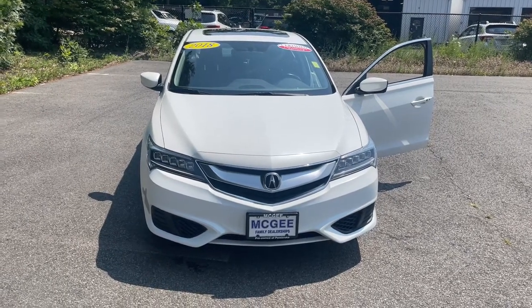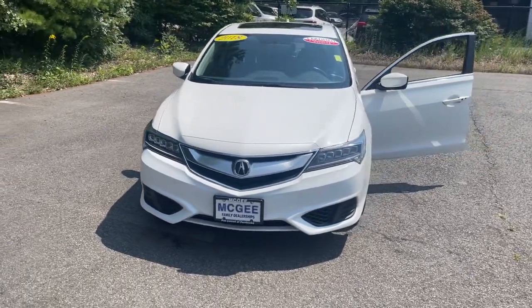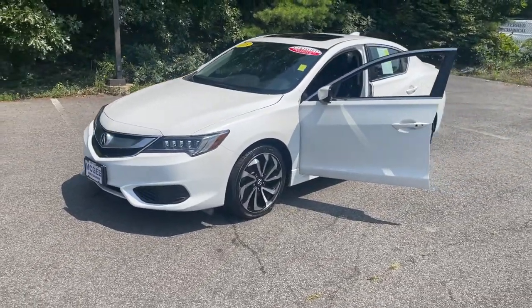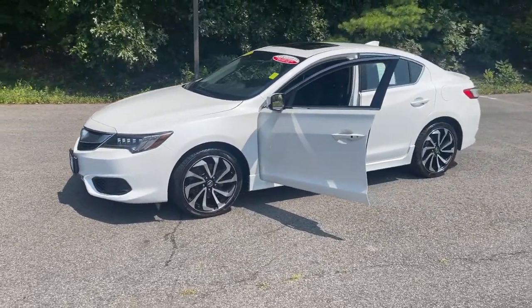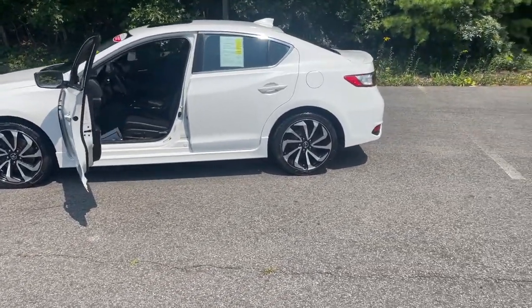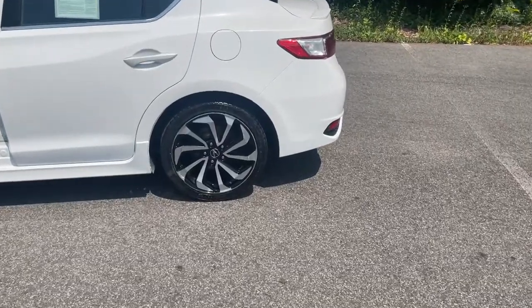Check out this 2018 Acura ILX. With less than 40,000 miles on the odometer, this vehicle stands out from the rest. Go bold or don't go at all. Drive the ILX, Acura's sporty, high-tech compact sedan.